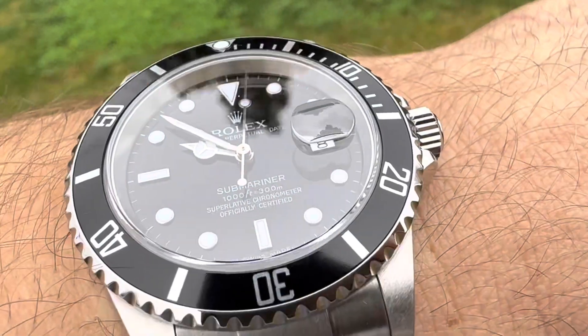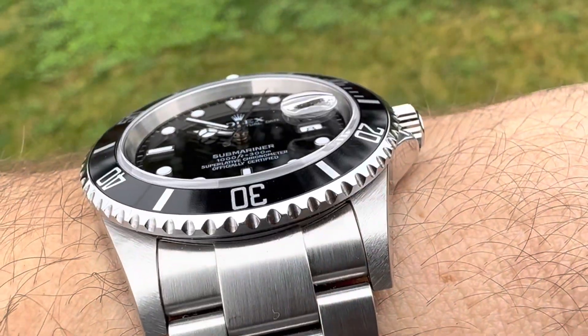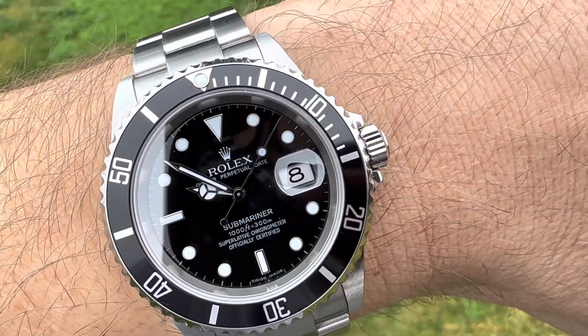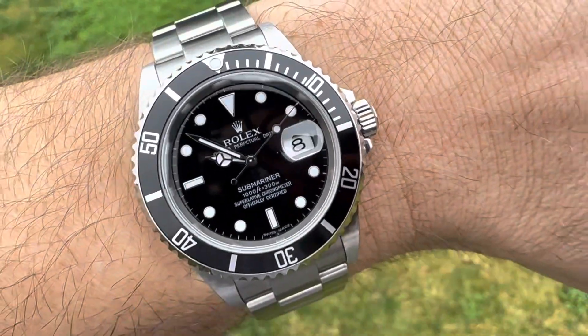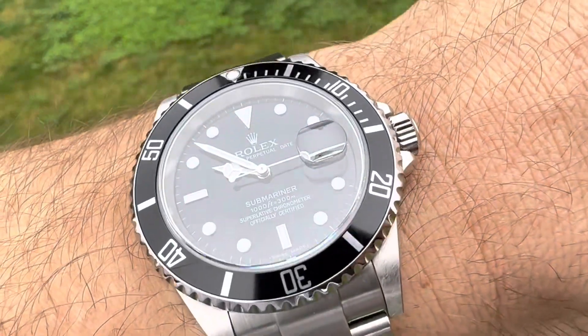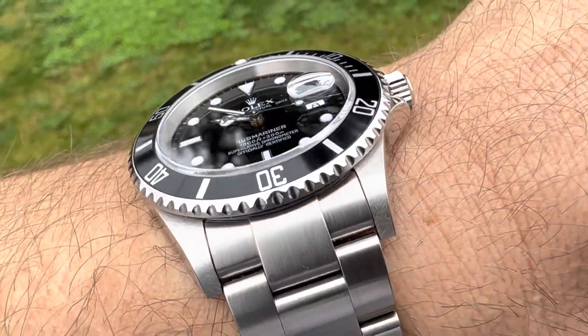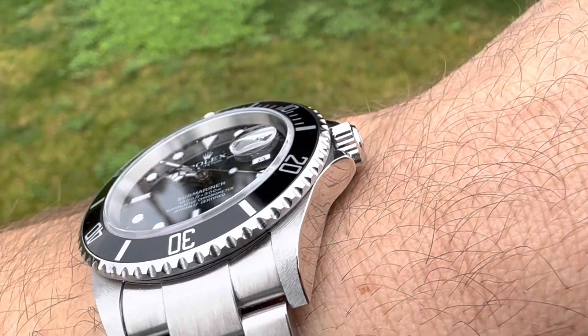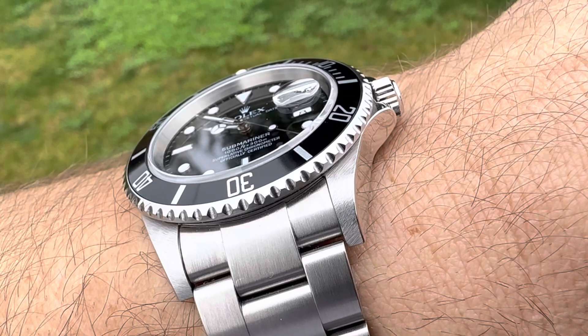You have a sapphire crystal. You have a cyclops — take it or leave it. I actually like it because I can see the date perfectly. 120-click bezel. Screw-down crown. Screw-down caseback.